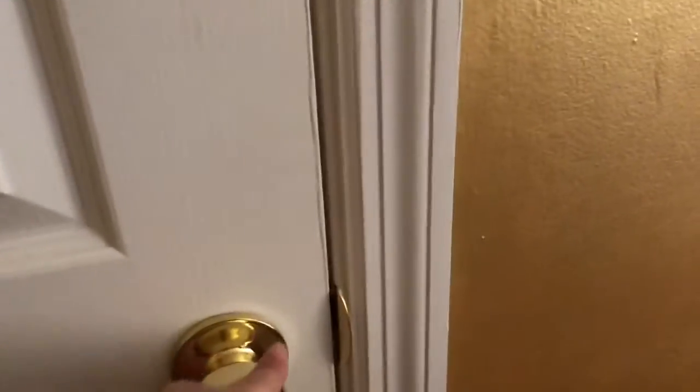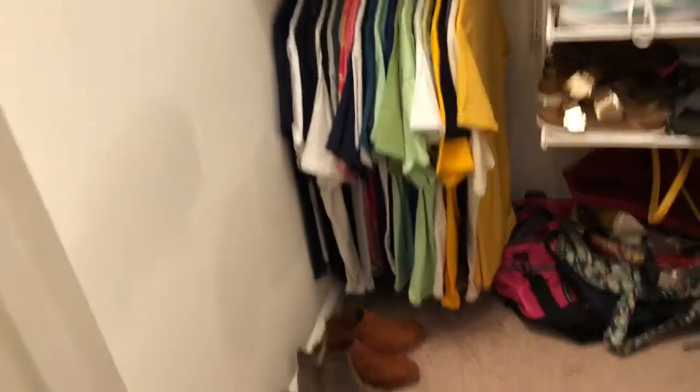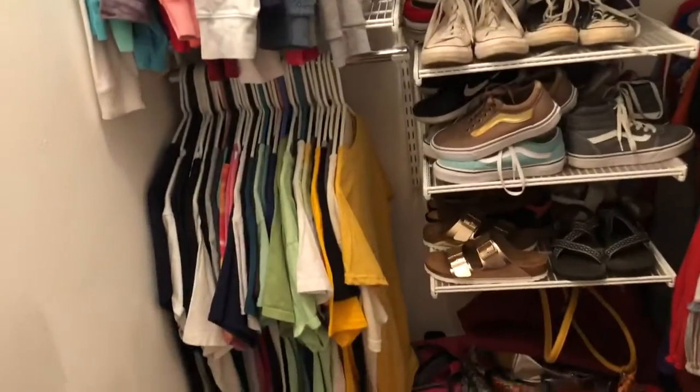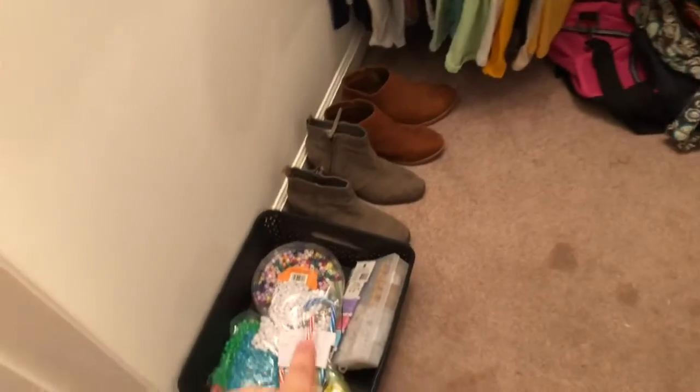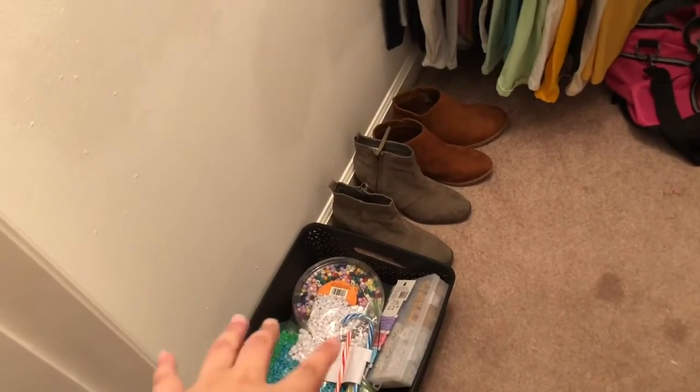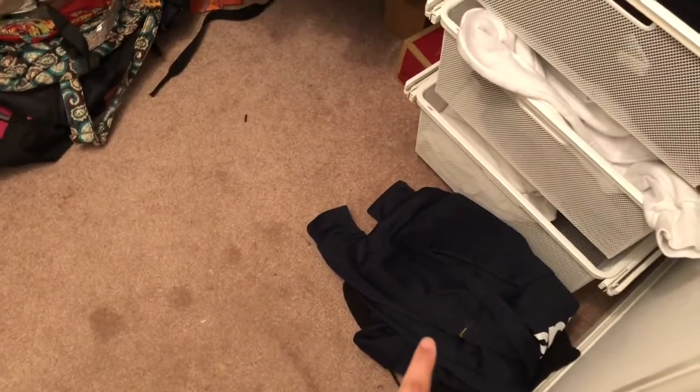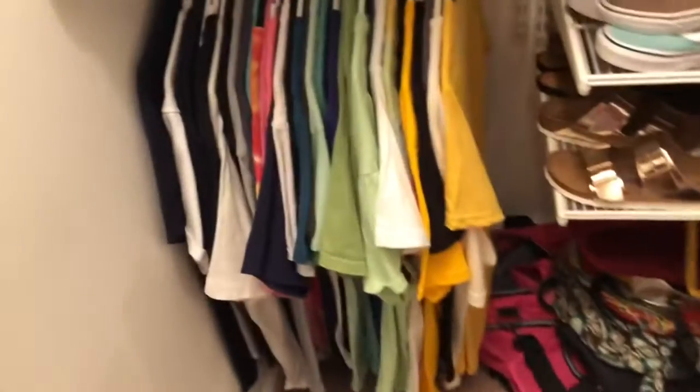When you first open the door you get an overview of everything. On the floor I keep my beads that I use for my bracelets, and then I have some extra shoes and my two hoodies.